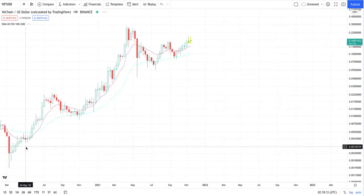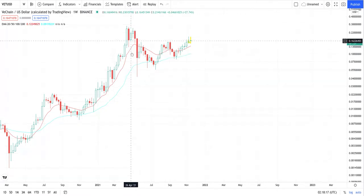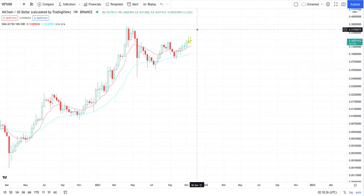On the weekly, let's go a little closer. We can see a pattern formation right here — an M and also a W pattern. We expect this pattern to continue up to the 20 cent mark as I mentioned before.